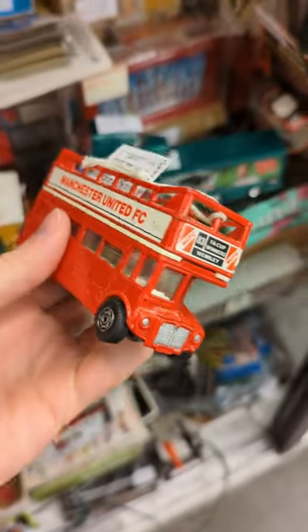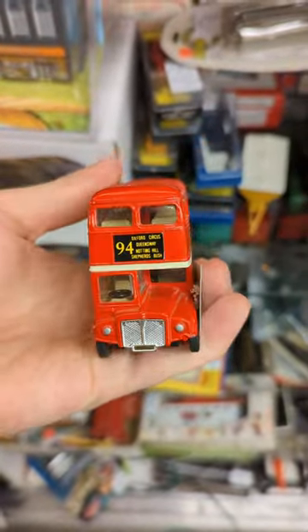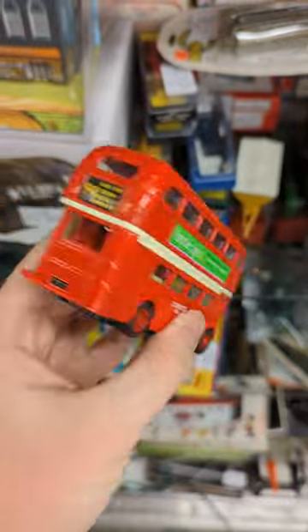I ended up just walking out empty-handed. Anyway, make sure you subscribe for more school bus related content so you can see my luck next time around.